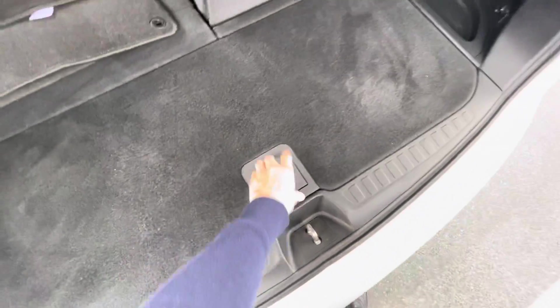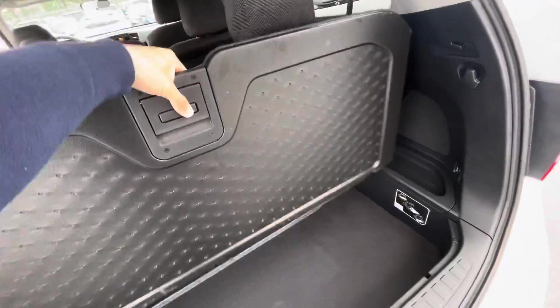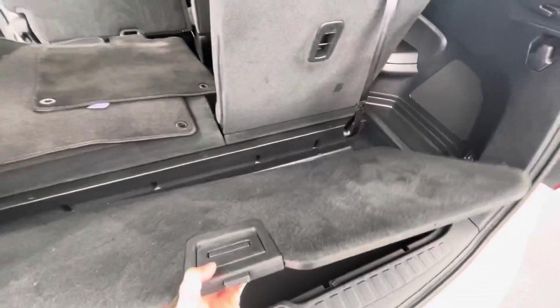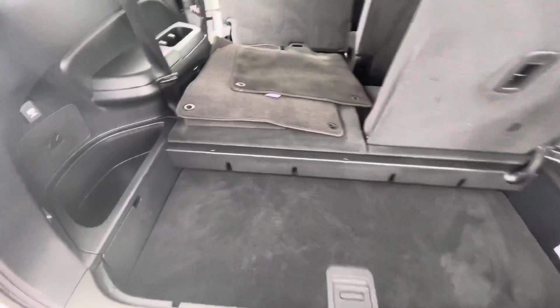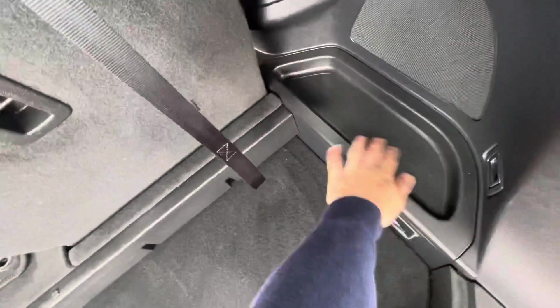And then you've got the universal storage — you can switch it to a hard cover, you can literally take this thing out completely, or you can leave it in, or you can actually drop it down. Say if you're getting groceries, things aren't sliding around as much. You've got cubby space here, a charging port, and a smaller cubby space here too.